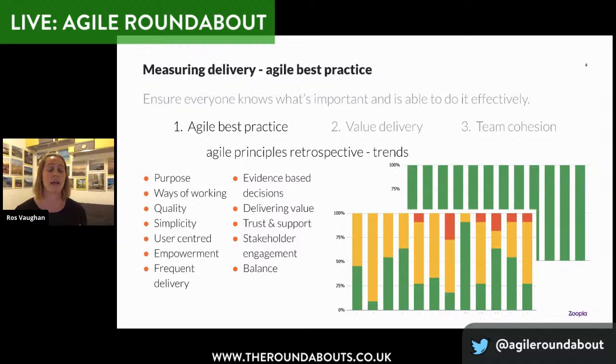Thinking about measuring agile best practice, I looked at something very similar to the Spotify health check — because it's just such a good format. What I did here was go back to the Agile manifesto and look at some of the principles it sets out, because it broadens out from purely the engineering focus and starts to think about things around being user-centred and having data and evidence-based decisions. What we're doing with teams within Zoopla is once a quarter, getting them to have an agile principles retrospective, looking at those trends, and seeing where the delivery team can help within the teams — put in the structures, support, drive the conversations for continuous improvement, and look across the board for more systemic challenges.